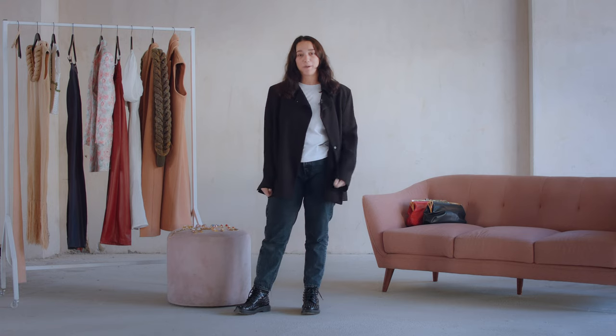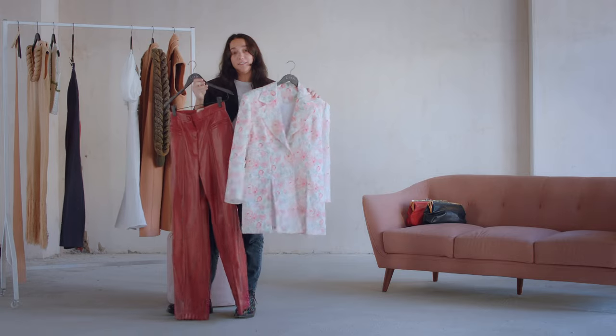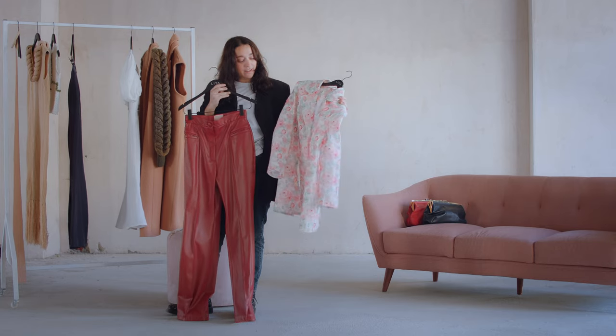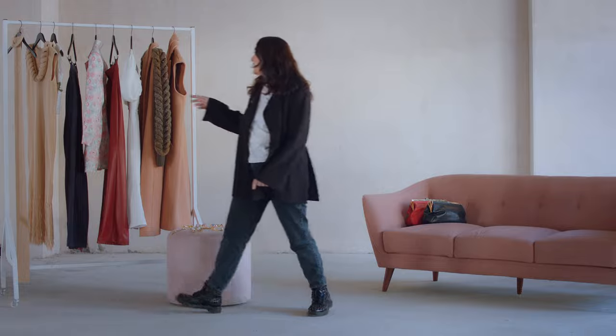Starting off with my favorite look from Resort 22 — a floral print blazer and vegan leather. This look can be worn during the day to the office or during evening events. It is ideal for every day.